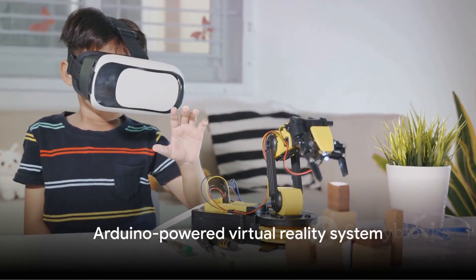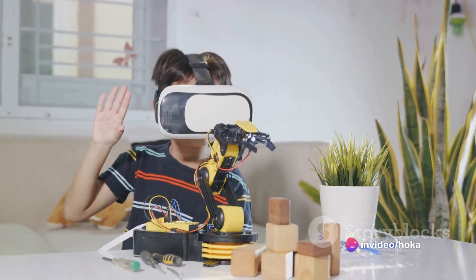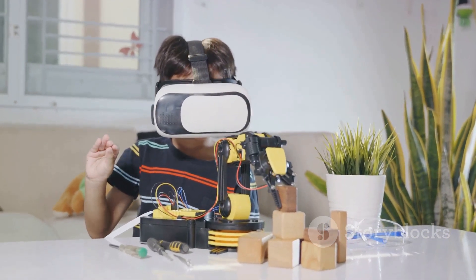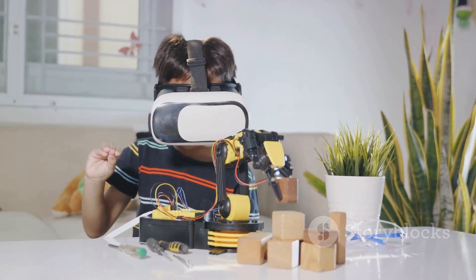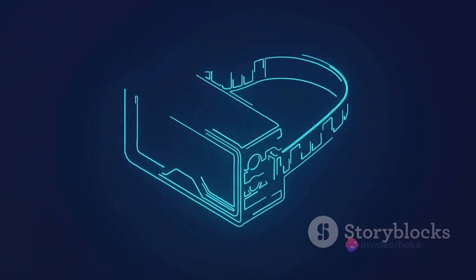Just missing the top spot at number 2, we have the Arduino-powered Virtual Reality System. This project takes Arduino into the world of VR, allowing you to create your own virtual reality experience. It's a brave new world of technology, and Arduino is right at the forefront.